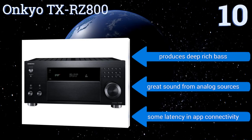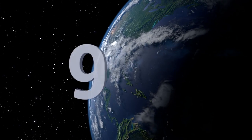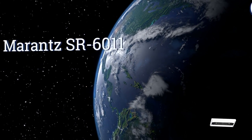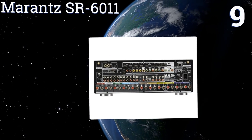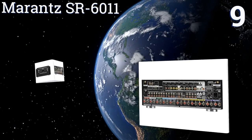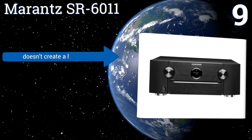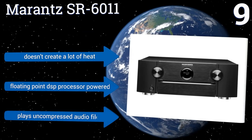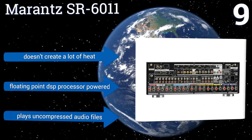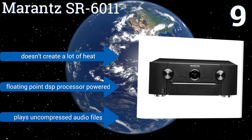It produces deep, rich bass and great sound from analog sources; however, there is some latency in app connectivity. At number nine, while the Marantz SR6011 has impressive sound, it seems a bit overpriced when looking at the flimsy remote and basic user interface. Its volume scales well so dialogue and vocals can be clearly heard at all volume levels, and the display pass-through adds almost no lag. It doesn't create a lot of heat and is floating point DSP processor powered, playing uncompressed audio files.